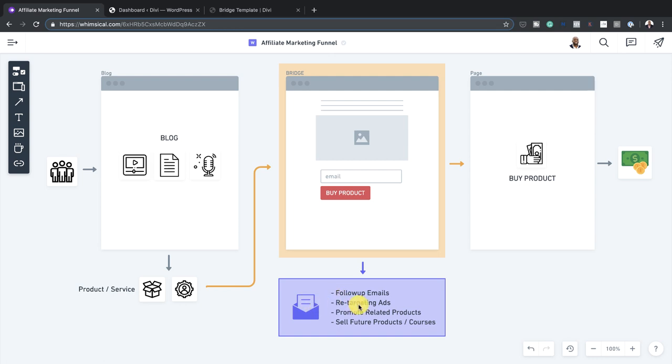Now that you're building a list, and the person has bought the product, there are two advantages to this. In the future, you may want to promote other products that relate to what you've just promoted. But this time, you don't have to come here to look for more traffic — you have a list. So you can use the existing list you've created, provided the next program you're promoting is similar or related.